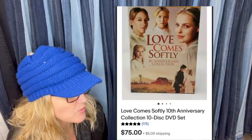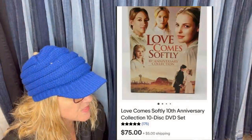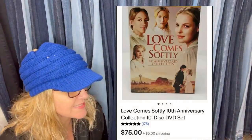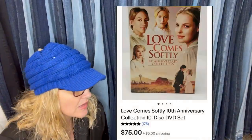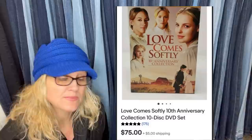Paid $0.99, sold within a week. Brand new — it goes for even more. It's the Love Comes Softly 10th Anniversary Collection 10-disc DVD set. Never heard of this, but it sold for $75 plus shipping, pre-owned.